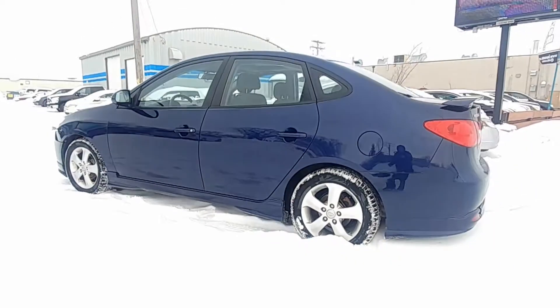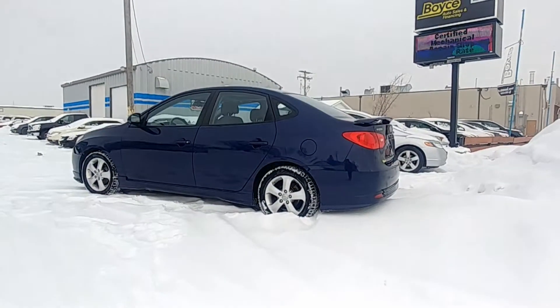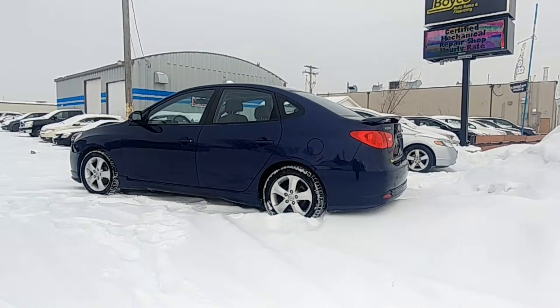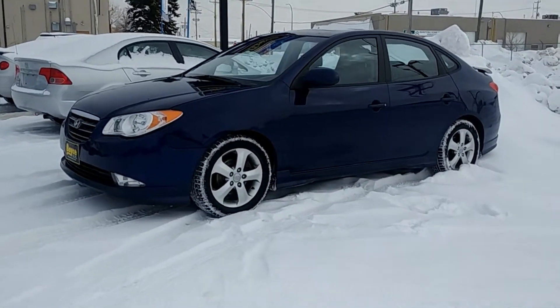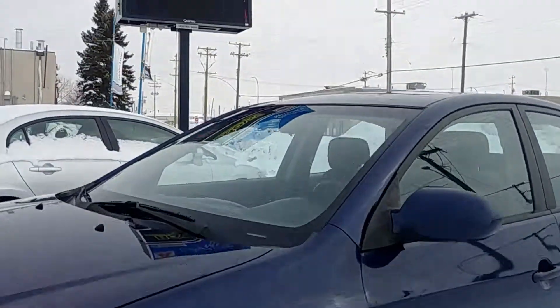To view this vehicle, come down to 1429 Clarence Avenue. Our phone number is 204-229-3838 or you can visit www.voiceauto.ca.